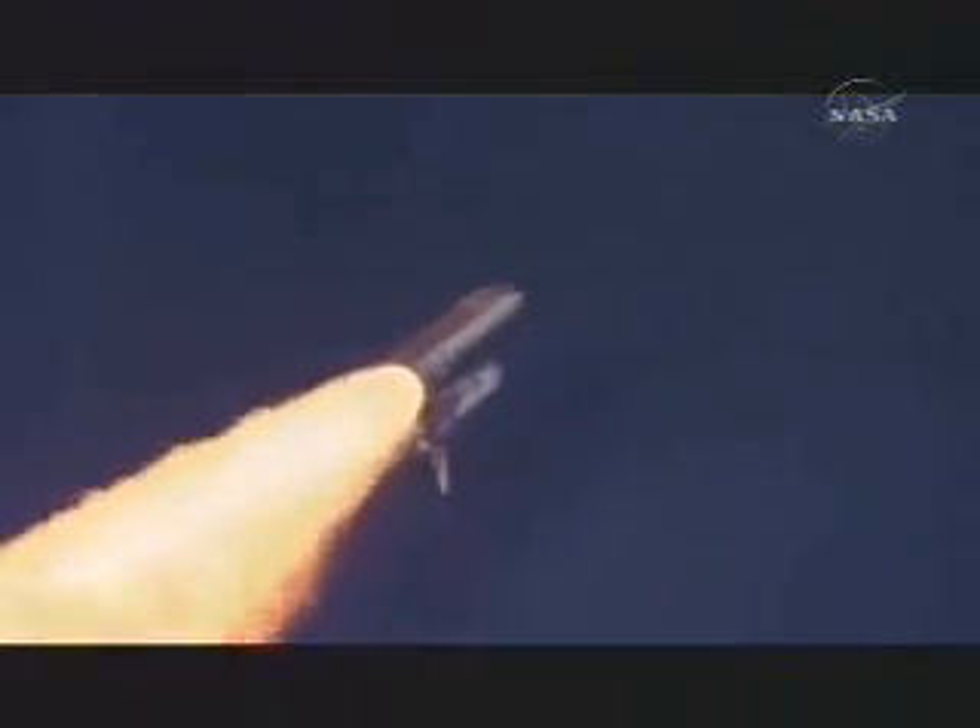Discovery, Houston: go at throttle up. Copy, go at throttle up. The three engines on board are throttling back up.